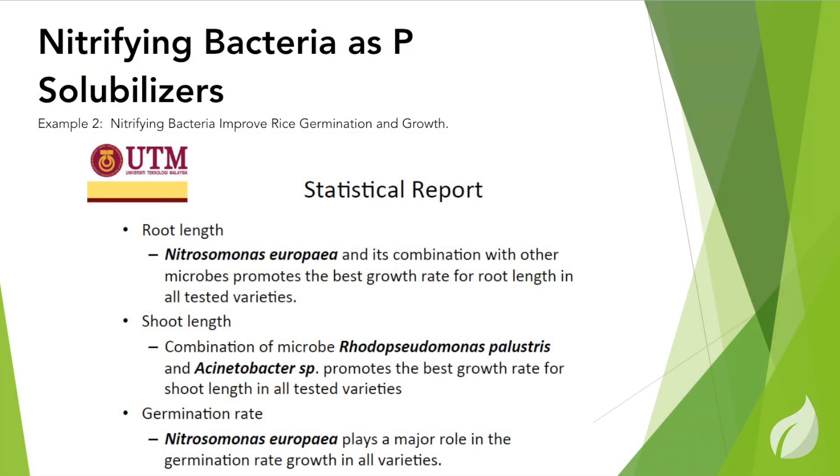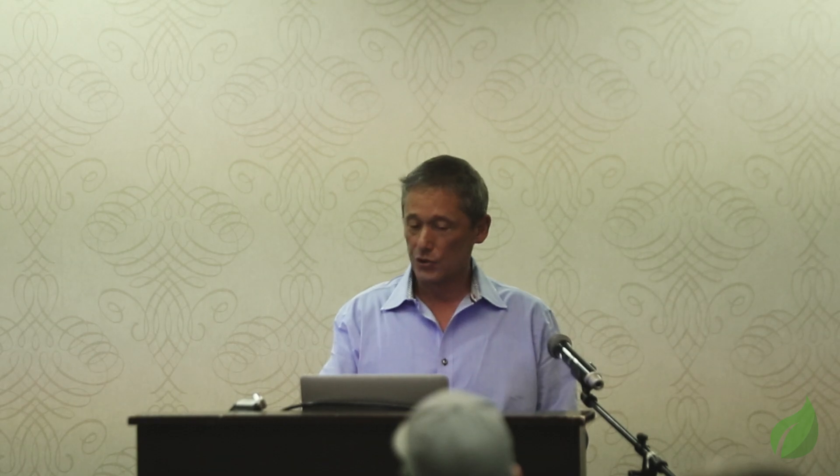We have a second example of combination work from Malaysia. They used nitrifying bacteria sometimes with the Rhodopseudomonas. What they found was that Nitrosomonas, surprisingly, did a really good job in germination, and combining it with the red guy — the Rhodopseudomonas — it did even better.